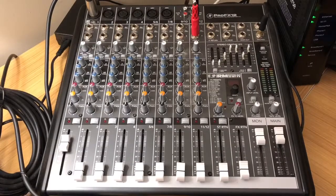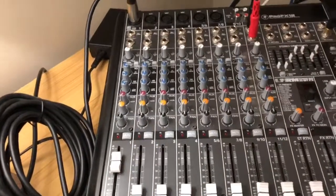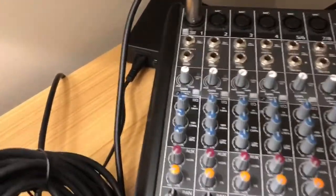This is the Mackie ProFX12. It's got sliders rather than dials, which I prefer for the podcast. Each channel has the ability to pan left or right, and there's effects, EQ, and at the top is the gain.